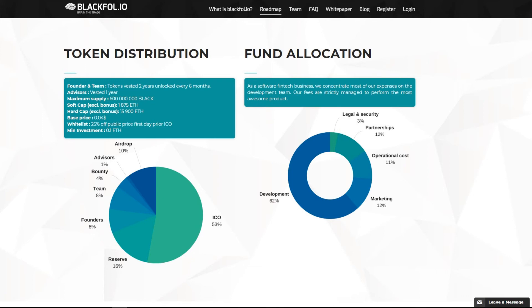You can check out the links in the description for more information about the Black Tokens and the bounty campaign. And now we can say that Blackfall.io has been officially crypto unboxed.